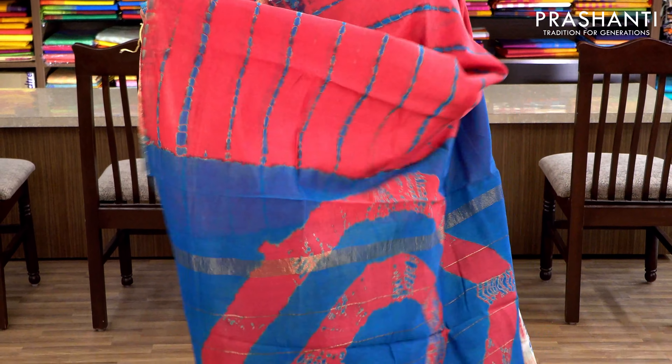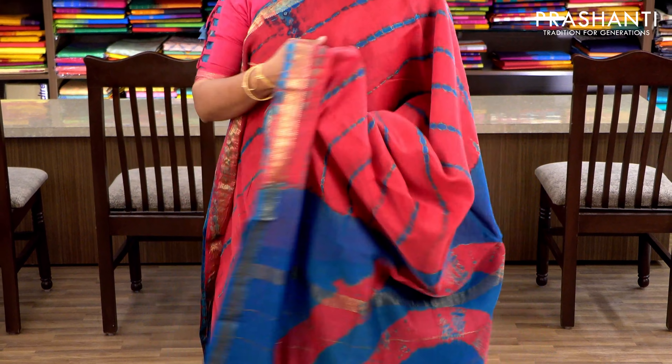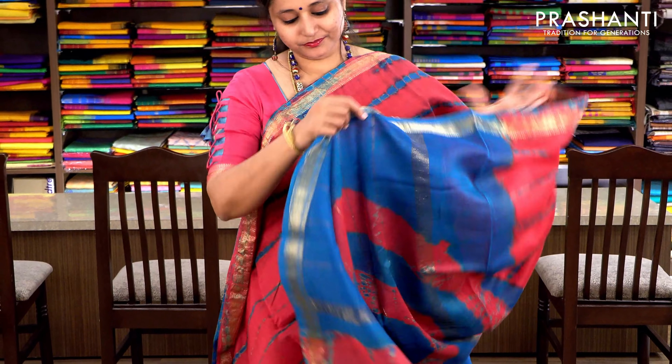Pink and copper sulfate blue with Maheshwari border. The body has a tie and dye pattern in blue running throughout the saree, with a contrast tie and dye pallu and a contrast blue blouse. Priced at ₹2370.